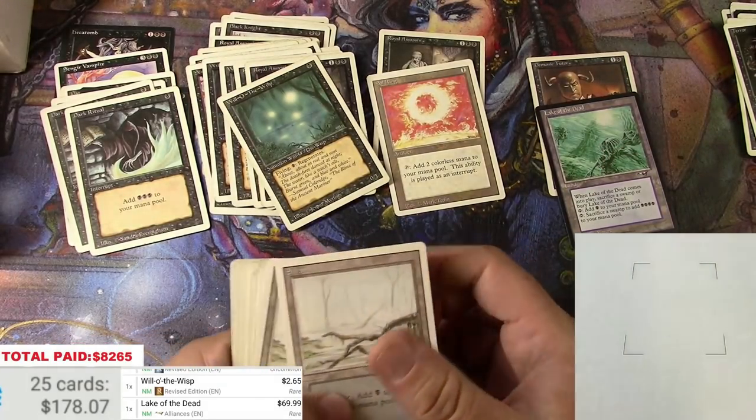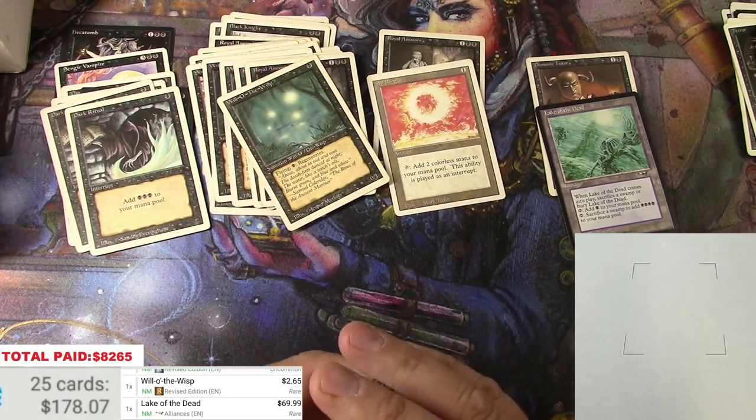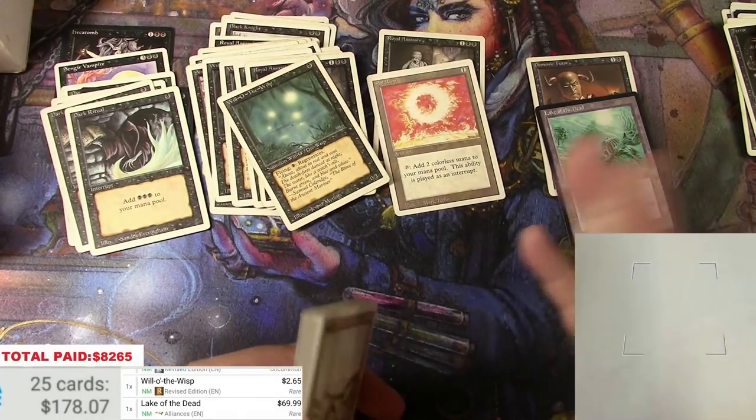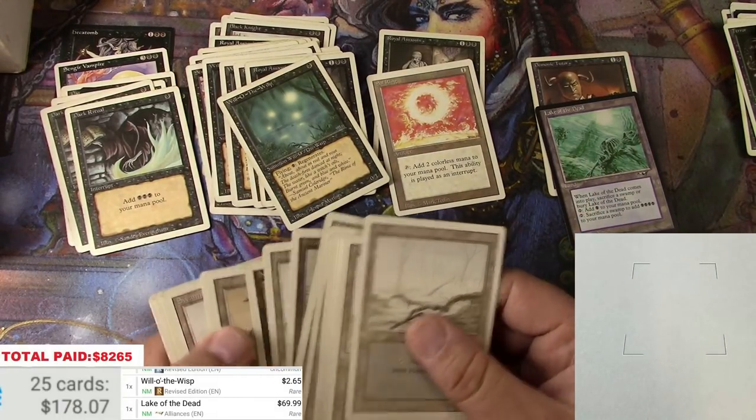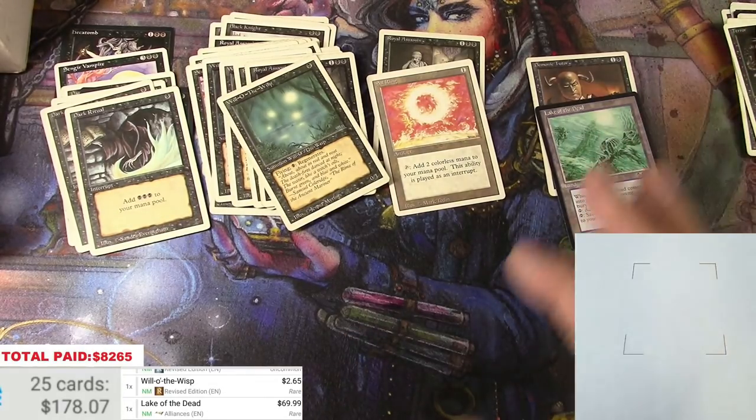Looks like it was actually a deck someone played — vampires and Demonic Seers, putting out a bunch of black mana with Lake of the Dead. That's a deck right there.